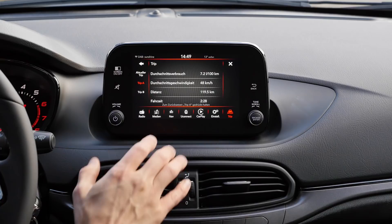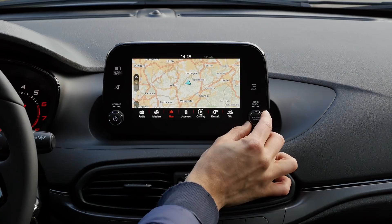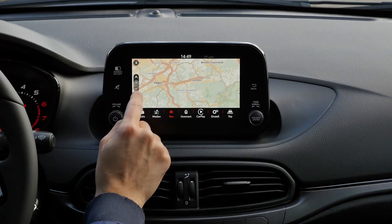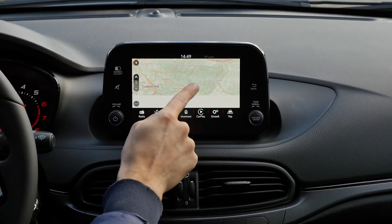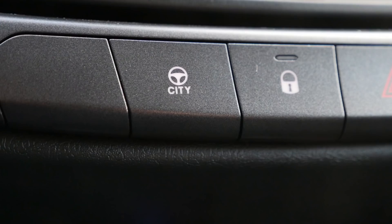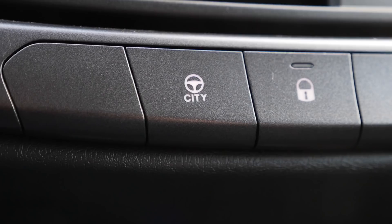You can zoom the map in and out by pinching, which actually works better. And watch out for the City button on the infotainment — I'll tell you more about it in the driving part.